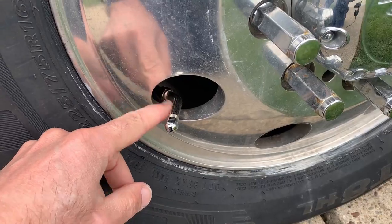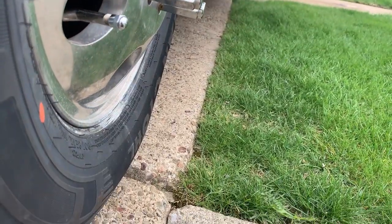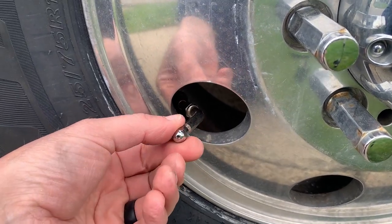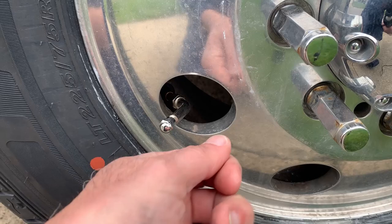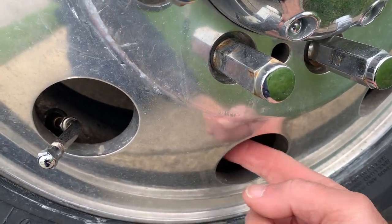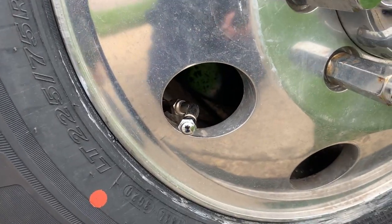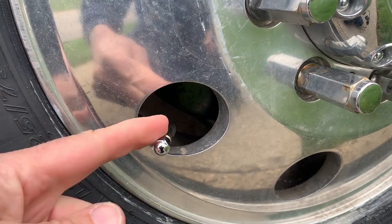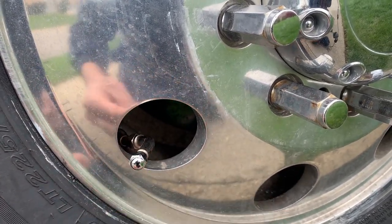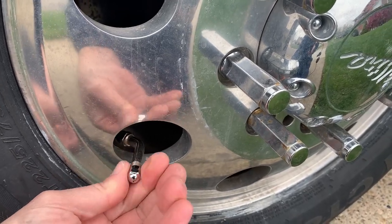I also put a valve extension on the front wheel — it sticks out a bit, but the lug nuts actually stick out further than the valve stem. You do have to be careful with curbs though. The reason I put this on is when we go to air up the tires, the angled chuck we use was very difficult to get on there — we had to run the hose through a tight angle to get it on. This extension makes it so much easier to check pressure, fill it up, and not have any issues.